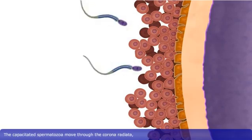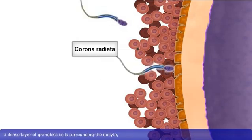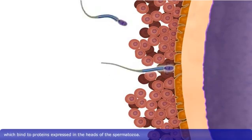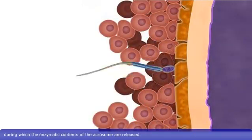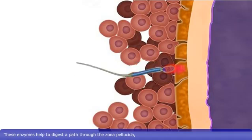The capacitated spermatozoa move through the corona radiata, a dense layer of granulosa cells surrounding the oocyte, and come into contact with the zona pellucida. The zona pellucida expresses specific receptor proteins called ZP3, which bind to proteins expressed in the heads of the spermatozoa. The binding of ZP3 triggers the acrosome reaction, during which the enzymatic contents of the acrosome are released. These enzymes help to digest a path through the zona pellucida.